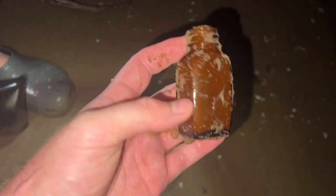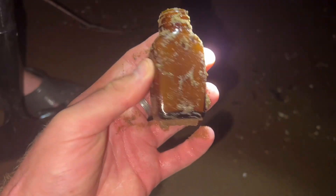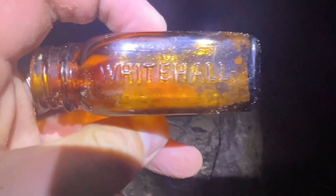It's a little bottle — a medicine bottle of some kind. Pretty cool. Wash her off, stick her in your pocket, we'll keep moving. Alright, there's a better profile of that bottle. Douglas now says 'Whitehall' on each side.